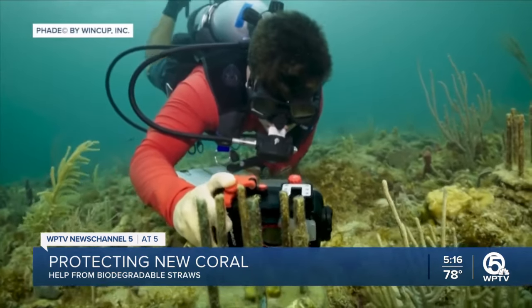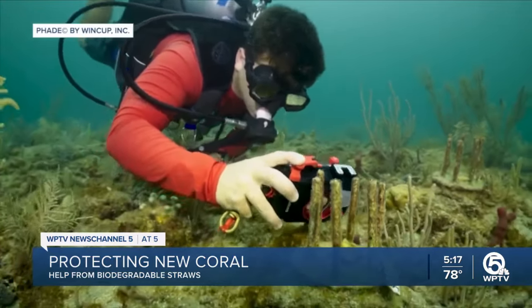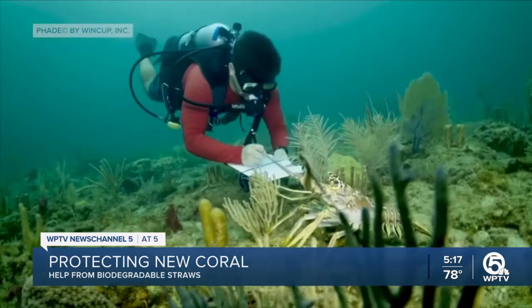Researchers say this has boosted survival rates of transplanted coral to more than 90%. While this idea of building a coral cage is simple, it's a technique that could help scientists around the world. I think there are a lot of people in the coral world that are excited for us and glad to see this solution. We're all a community rooting for each other, and I think there's a lot of excitement about this project.